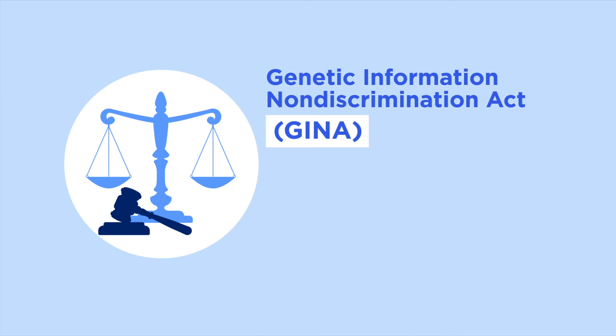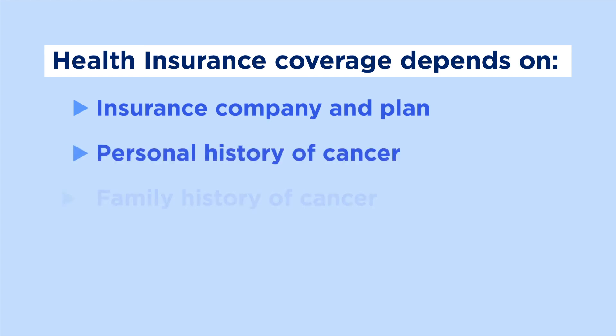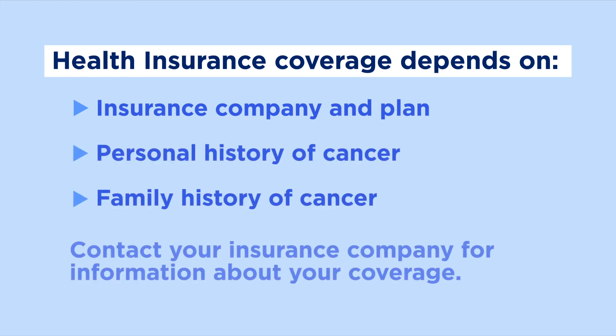It's possible that disability or life insurance companies can use genetic test results to deny you coverage or raise your premiums. Health insurance coverage for cancer genetic testing depends on your insurance company and plan and your personal and family history of cancer. Some insurance companies have guidelines with specific genetic testing criteria, which can usually be found on your insurance company's website. Contact your insurance company for information about your coverage.